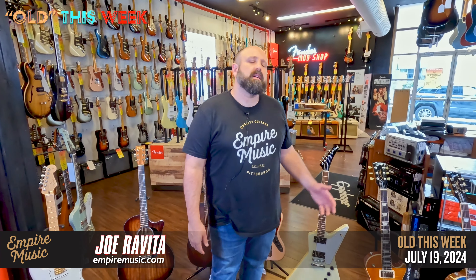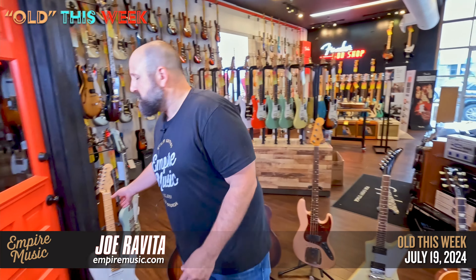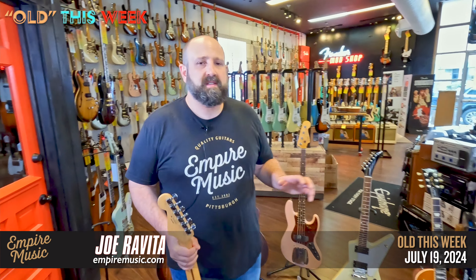We want your trades. See something on the site, shoot me an email at Joe@EmpireMusic.com or give us a call at 412-343-5299 and give us the details. We will work out your trade, help you get the guitars here, and get you to the finish line. We have sick trade-ins here. Summer sale goes to August 31st, so you have some time, but it's on in-stock items — don't lag, get it done.